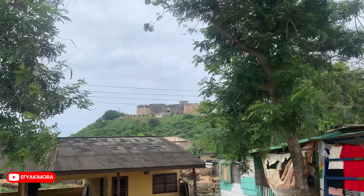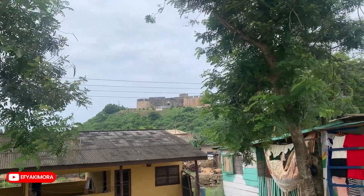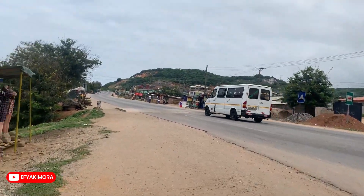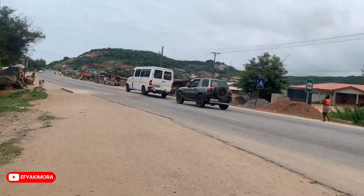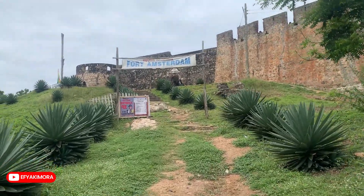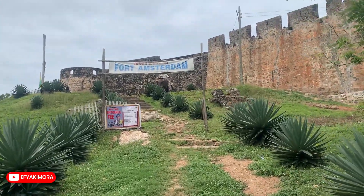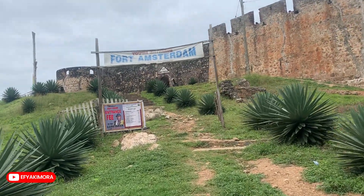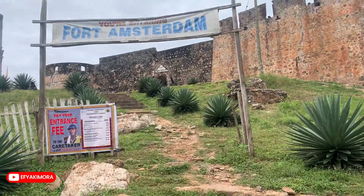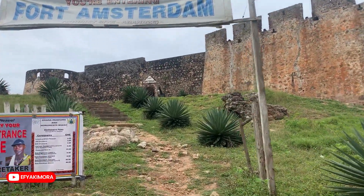I was climbing the hill, that's why I'm panting. It's on the hilltop. Abanze is a town in the central region of Ghana. It's on the Akramakesin Cape Coast Highway, a town in between Anomabo and Komalte. Here we are — you are entering Fort Amsterdam, tourist site Abanze, in the central region of Ghana.